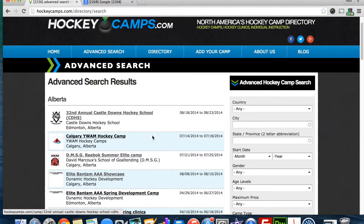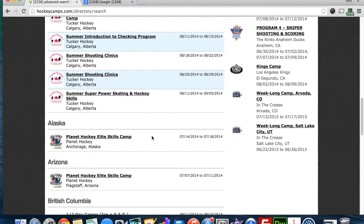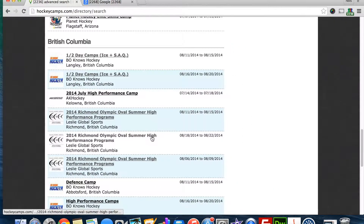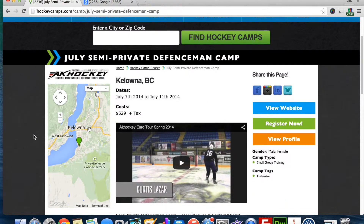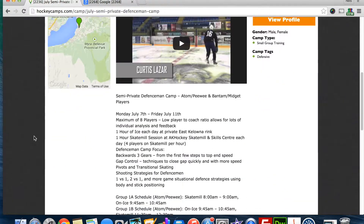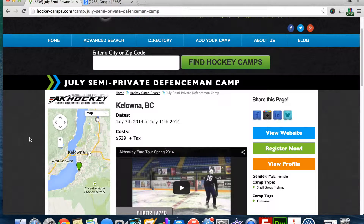Potential campers and their parents can find camps that suit them well by using our helpful search tools. They are able to search by location, price, age levels, ability levels, and many more criteria. These prospective campers can then view information about your camp, including promo videos you add, and be linked right to your contact information and registration pages.